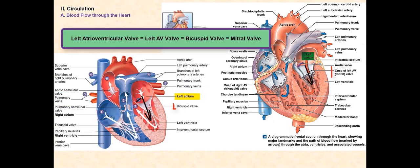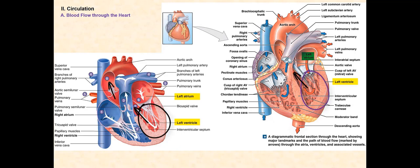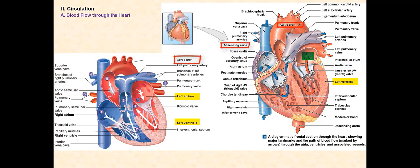Blood will then pass through the left atrioventricular valve, or left AV valve, or bicuspid valve, or mitral valve, as it passes from the left atrium into the left ventricle. From the left ventricle, blood leaves the heart as it passes through the aortic semilunar valve, or aortic valve, and enters the aorta. The aorta is another large artery and one of the great vessels of the heart. It is a red-colored blood vessel, therefore the blood that passes through this large artery is oxygenated. From the aorta, the oxygenated blood is distributed throughout the body, including the heart itself.